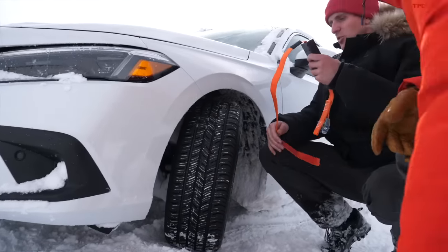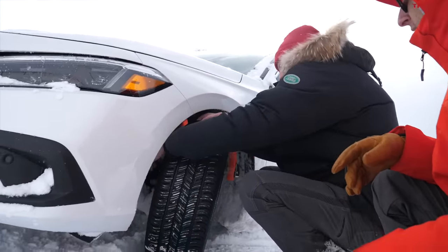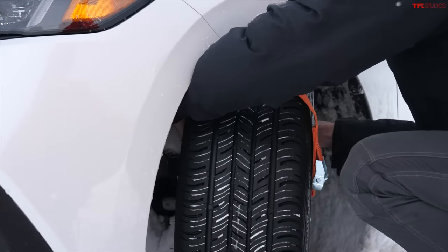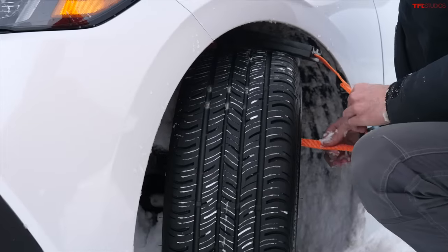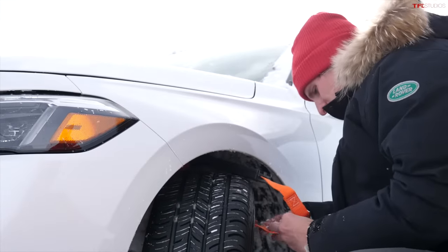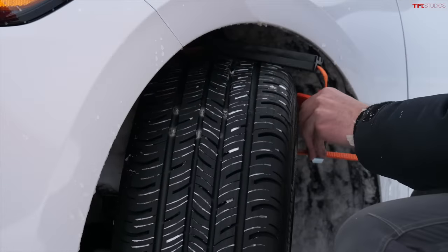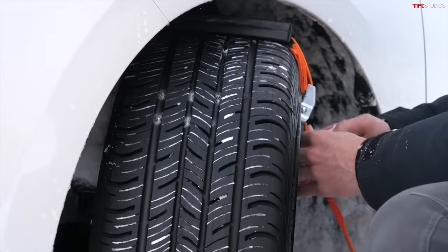These have absolutely no instructions whatsoever, but they look pretty self-explanatory. This is basically going to go through the spoke of the wheel — of course, this won't help you if you don't have spokes. They do seem to be really easy to use, and I suppose that strap is just going to cinch down there against the sidewall.